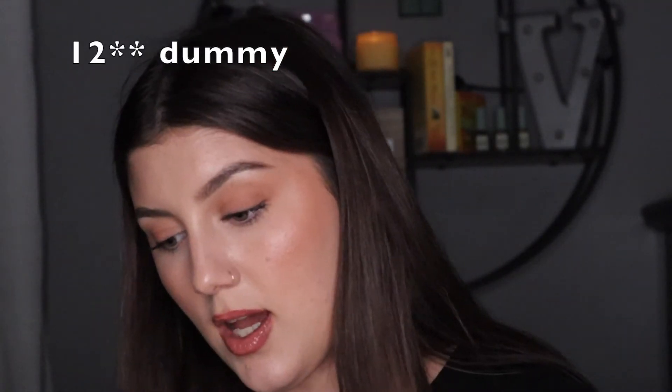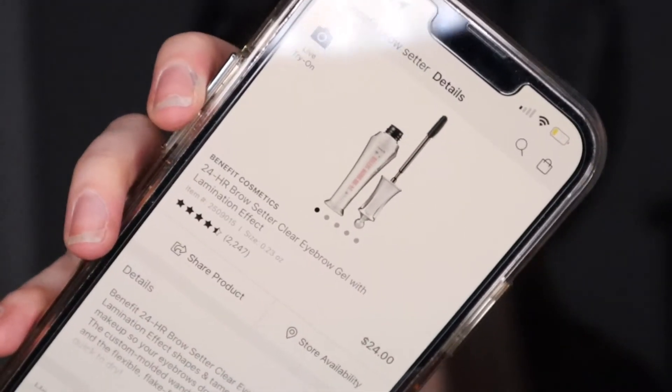Next up, I got the Benefit Brow Setter, which is their clear brow gel. It has a really cool brush. It's at my boyfriend's because I got it to keep at his house since I already have a brow gel here. I love Benefit's brow products, and I tried it on a tester in the store and have wanted it ever since. I'm trying this new thing where I don't buy something unless I need it or it's on sale. It's originally $24 so I got it for $12.50. Over 2,000 four-and-a-half star reviews. It doesn't get too crunchy and doesn't have a strong set, but the brush is what's really cool about it.